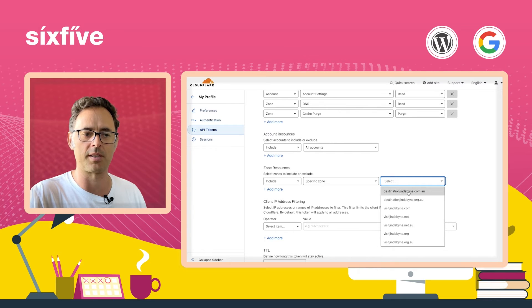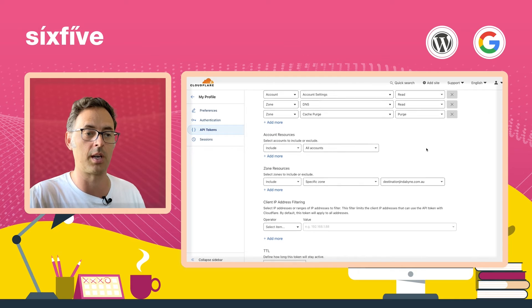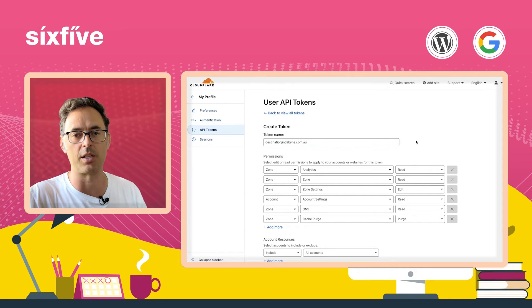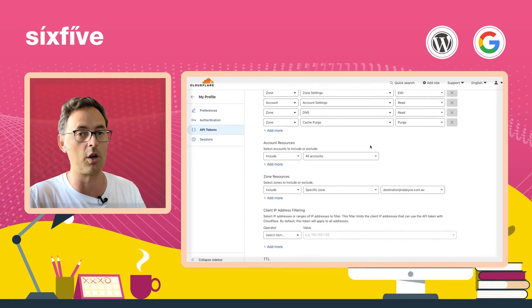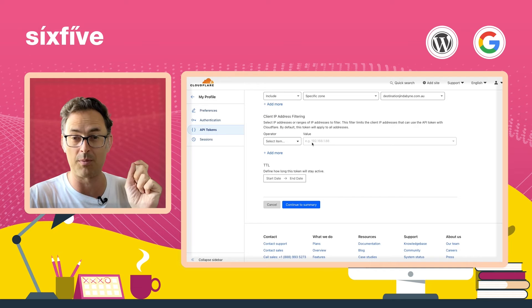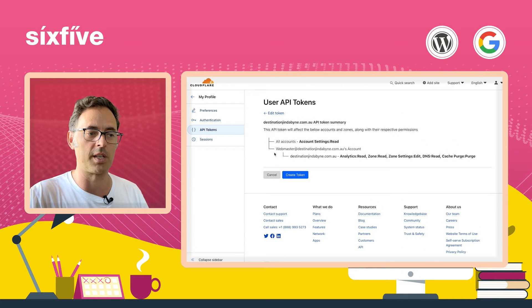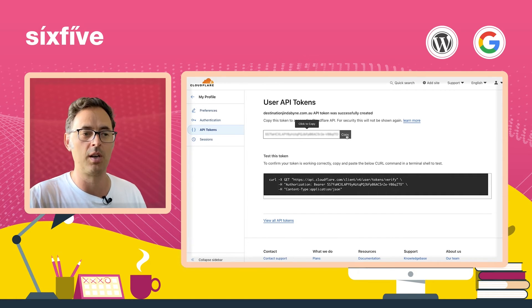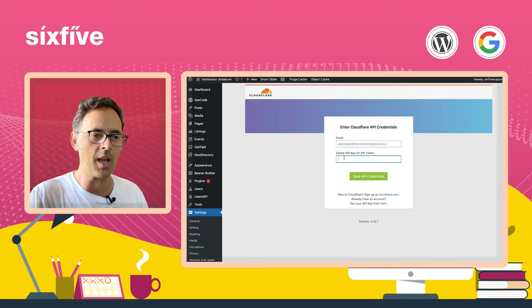I'm going to restrict this account so that it only works on a specific zone. In the dropdown here, I'm going to select my destinationjinderbine.com.au account. That means if this token gets stolen or accessed elsewhere, the only place they can actually use it is on the destinationjinderbine.com.au website — so it limits our exposure in a security sense. You can also put a date on it, and you can lock it down specifically to your website IP address as well. So I'm going to continue to summary — it can read all the settings and make some changes for us. I'm going to click Create Token, and this token will be displayed here. We're going to have this blurred out in the video because it's obviously sensitive — I'm going to destroy it after this video anyway. I'll click Copy, then come over and paste it into this field and click Save API Credentials.